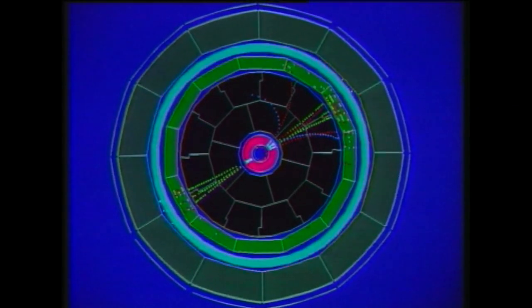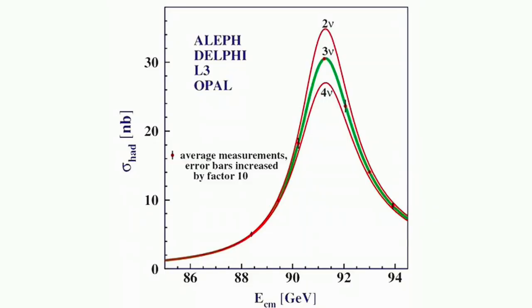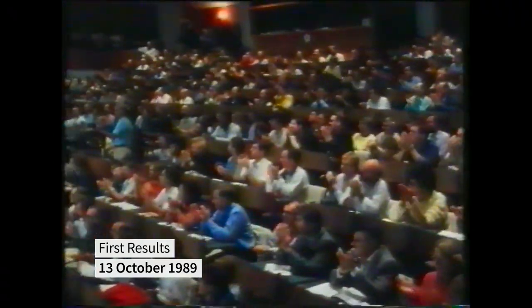One pressing physics question was: what was the number of light neutrinos? The unanimous answer was three. Such an important measurement of nature's deep properties meant that the number of families of quarks and leptons — the fundamental bricks of the Universe — is just three. The entire chemical composition of our universe depends on this number.